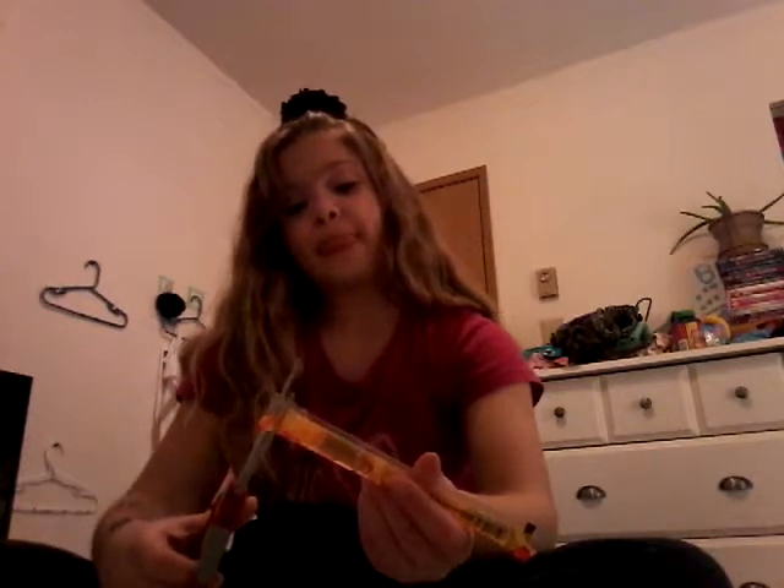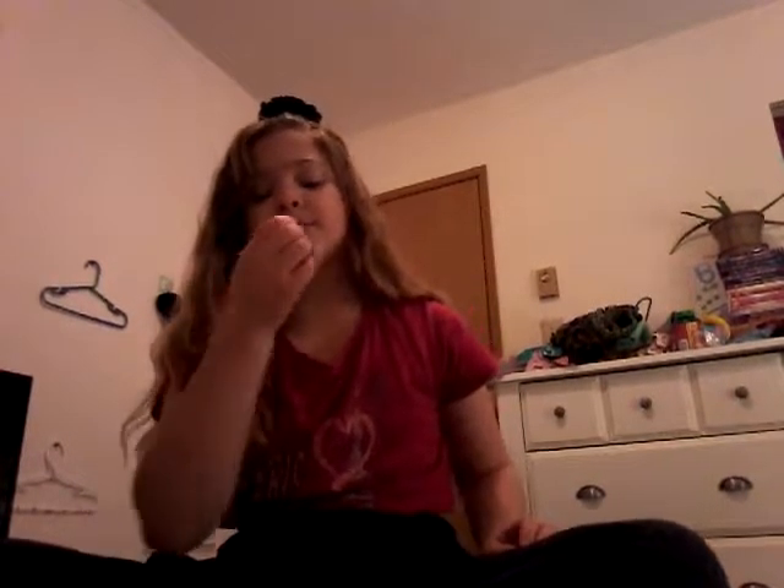Next I'm gonna try this one which is yellow. I believe this is pineapple. Yeah, that's pineapple — it's really good. I really like these candies because it's like a jello in a tube, and it just tastes really good. I'm gonna eat that one after.